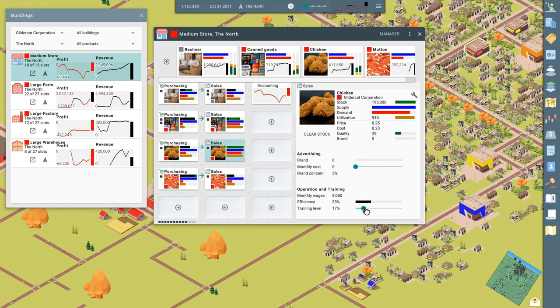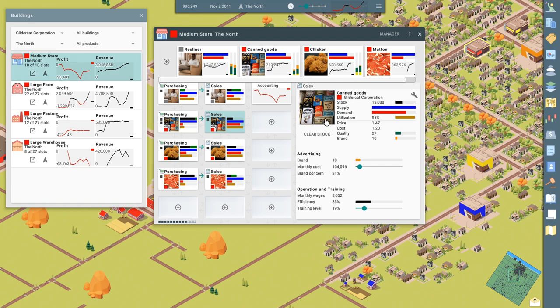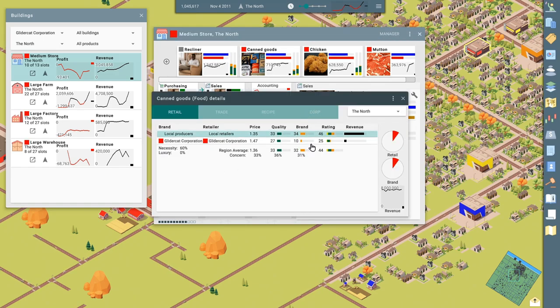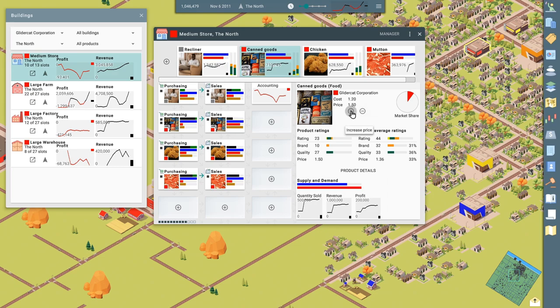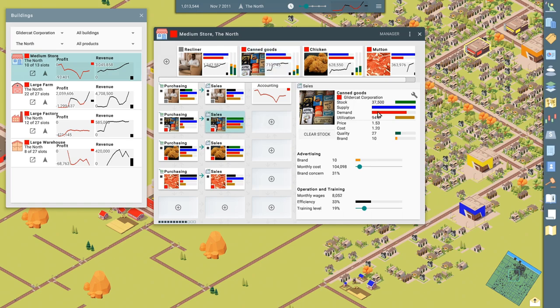Maybe invest a little bit more in training since the utilization here is high. Canned goods looks like it's starting to rebound — we're getting some good demand off of this. No competitors. Let's inch up the price a couple of clicks and see what that does. That might bring the demand down a little bit and that might bring our utilization down too. There goes the demand — just ticked down a tiny bit. Hopefully that will perk up our profits.